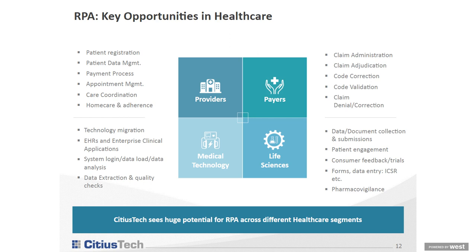Within life sciences specifically, we have specific case studies and process diagrams for data and document collection and submission, patient engagement, incorporating IQ bot with chat to enable better information for health professionals and patients, customer feedback, surveys, couponing, pharmacovigilance, research, and research studies. I'll now hand over to Manisha to cover the rest within providers, payers, and medical technology.